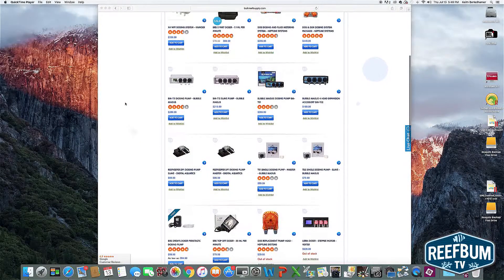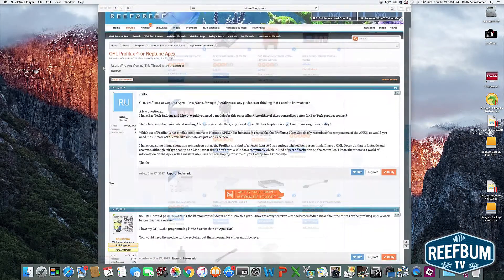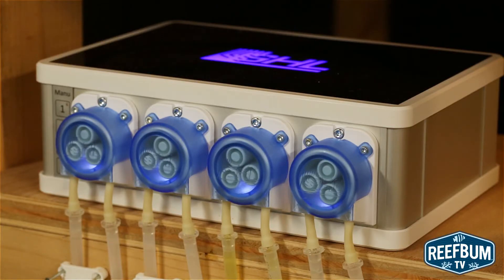I researched a couple of different options and sought feedback from some fellow reef keepers to get their take on what they liked and didn't like about the units they owned. Armed with this information, I settled on the GHL Doser 2.1 SA, which has four dosing channels.